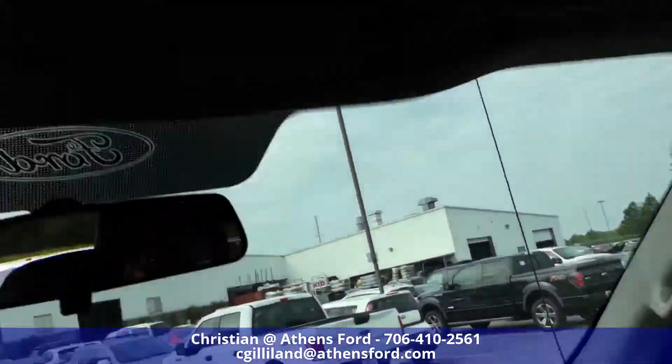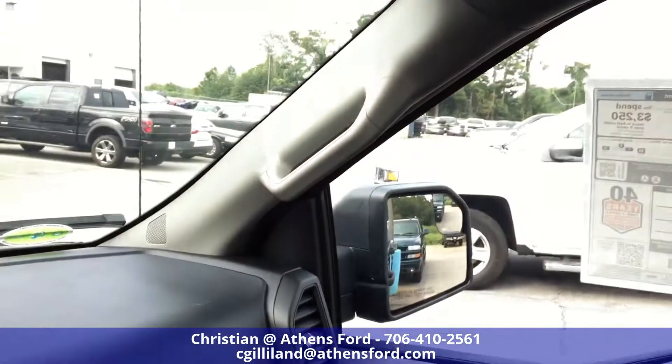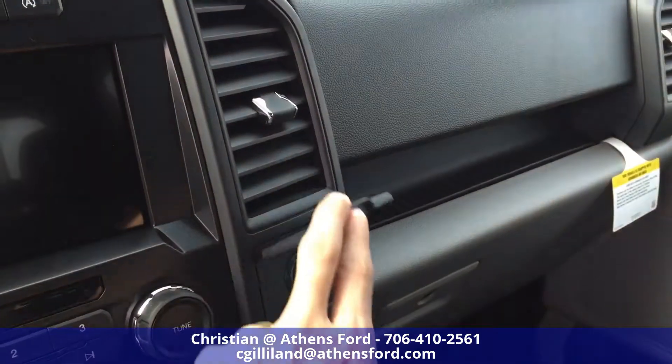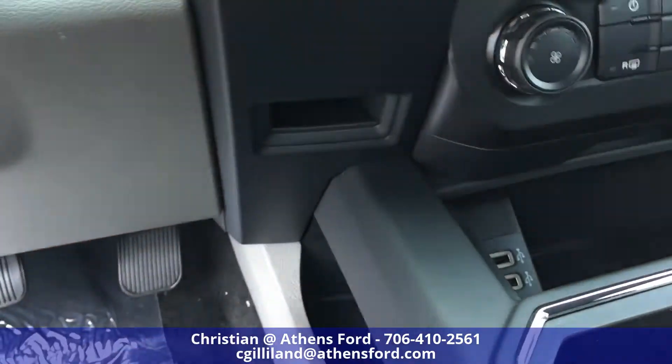The passenger side is similar to the driver side. You've got your vanity mirror up here, reading lamps, rear view mirror, and oh-no handles. There's also a cigarette lighter-style charging port and a little cutout for more storage.